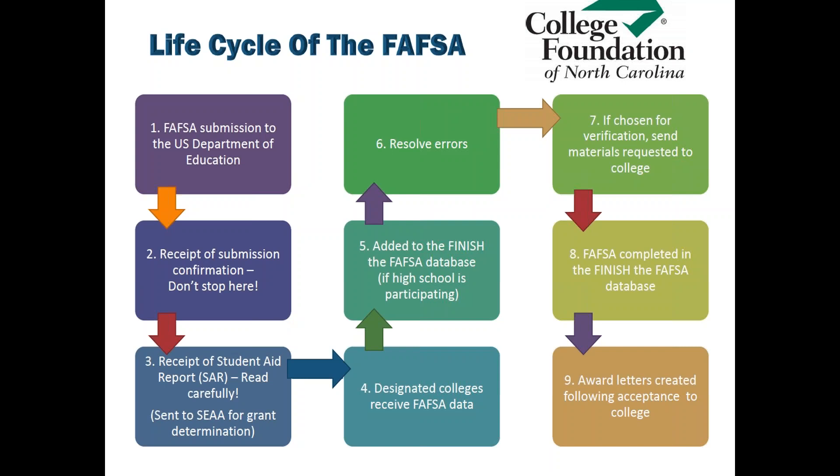The FAFSA then goes through a process where it tries to resolve any errors. That could include a problem with your social security number or a name that doesn't match. There are many errors that could arise, but this is when that resolution process takes place.